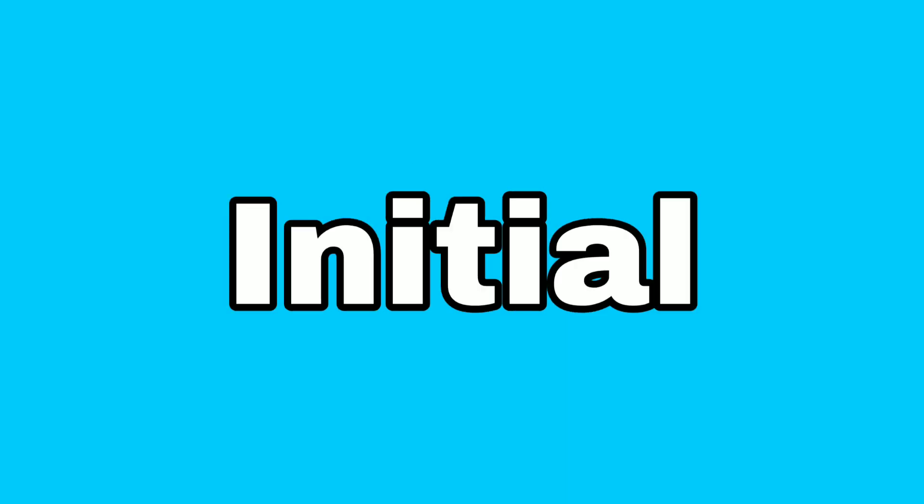If you still need help with your R sound, that's okay. Check out my practice video before we get started. First, we're going to work on R in the first part of the word in our sentences. Just repeat after me. You got this, okay?